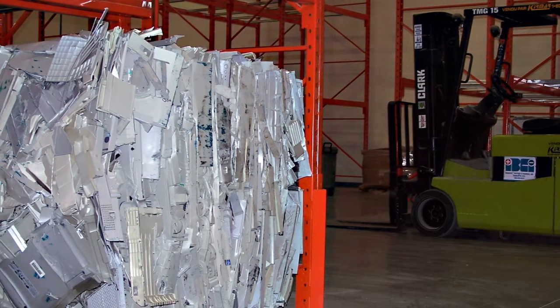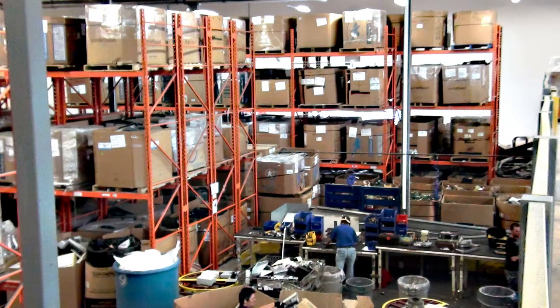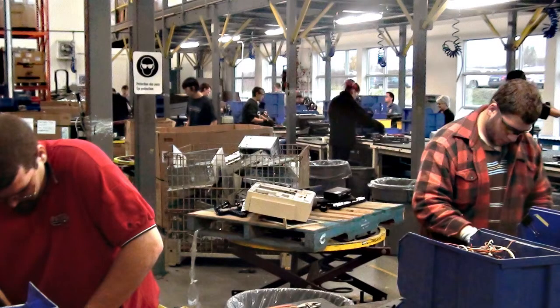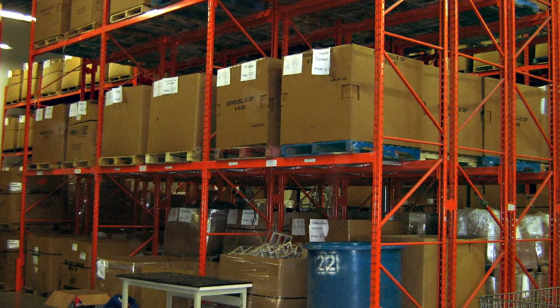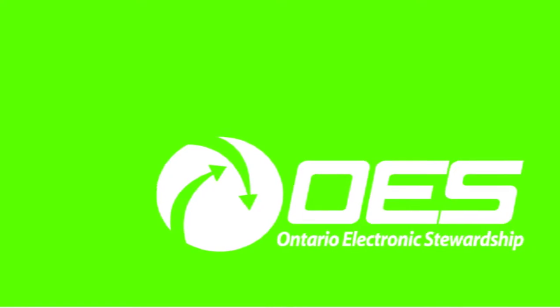We always hear that recyclers don't actually recycle the whole computer. So why are you able to do more than others? Everything is recyclable in a computer. It's just that a lot of recycling companies will dismantle computers and only use the computer parts, not properly recycle the rest — or they'll send it to another recycler without ensuring that recycler won't ship it to China or another poorer country, where it's dismantled in pitiful conditions just for the cost of the components. What we do is ensure everything gets recycled through the OES program — the Ontario Electronics Stewardship — which ensures this is done properly through all approved recyclers.